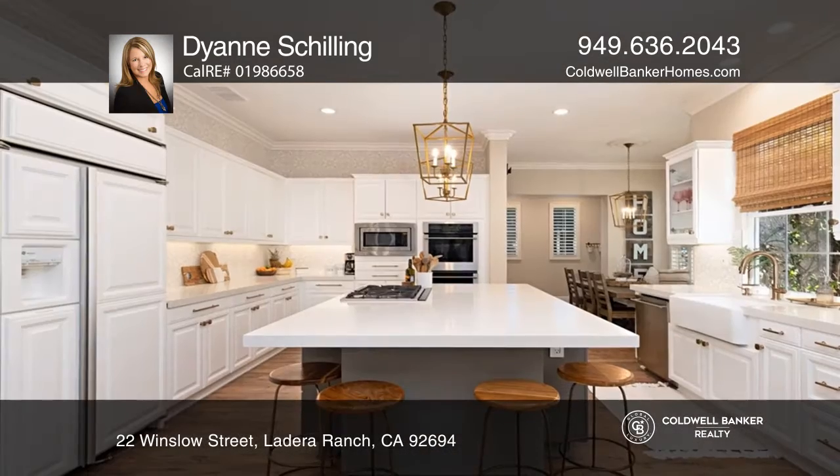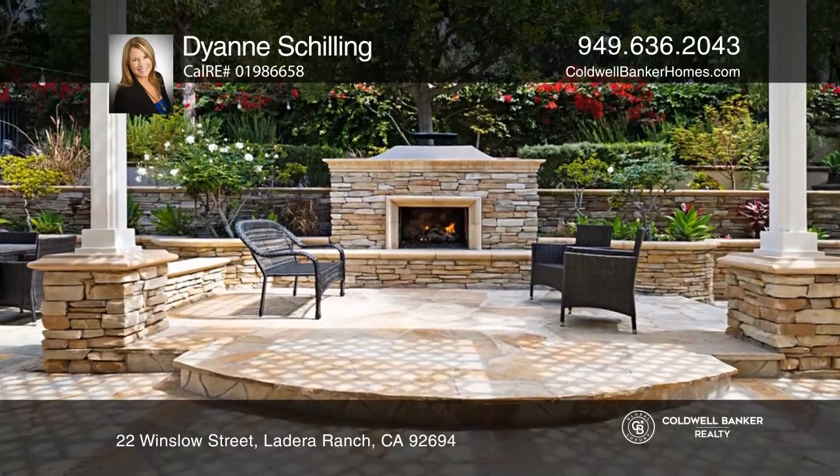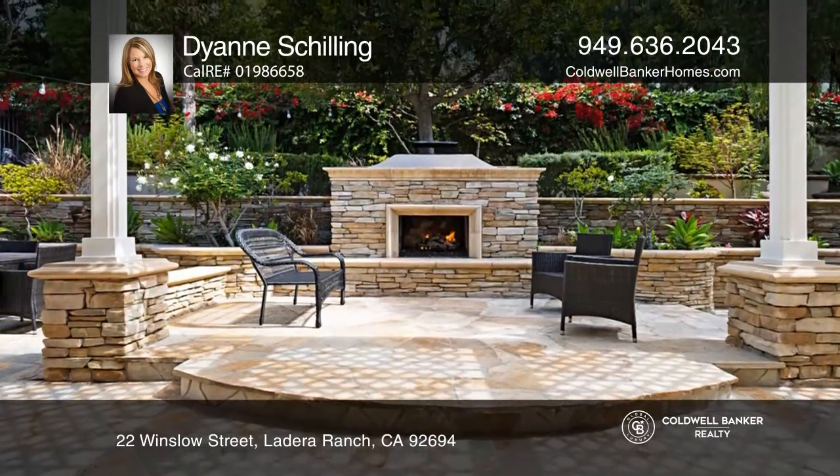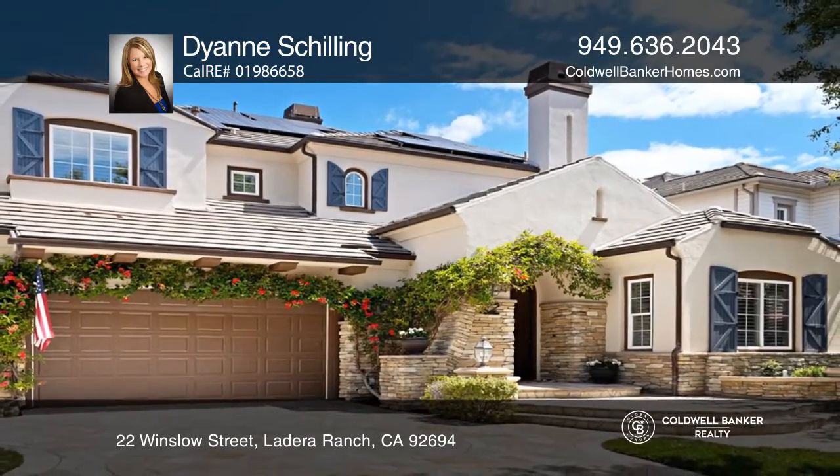Enjoy custom stonework and lush landscaping, a large game room for entertaining, a tastefully updated kitchen, a tranquil backyard, and much more. Act now and make this home yours by calling Diane Schilling.